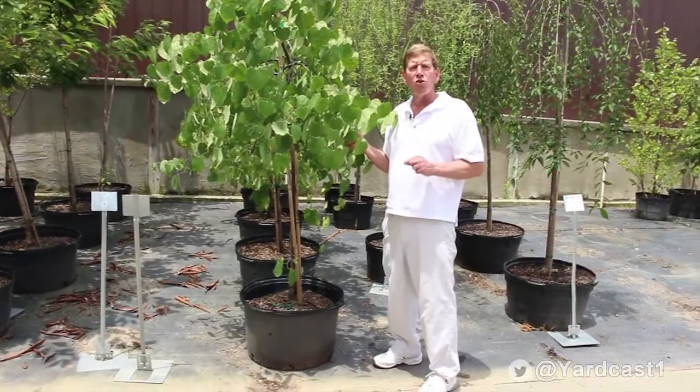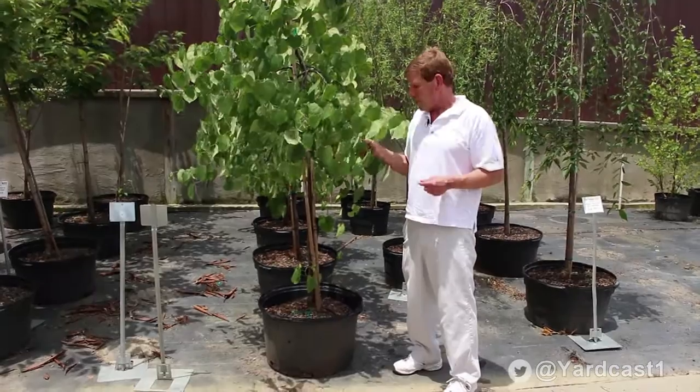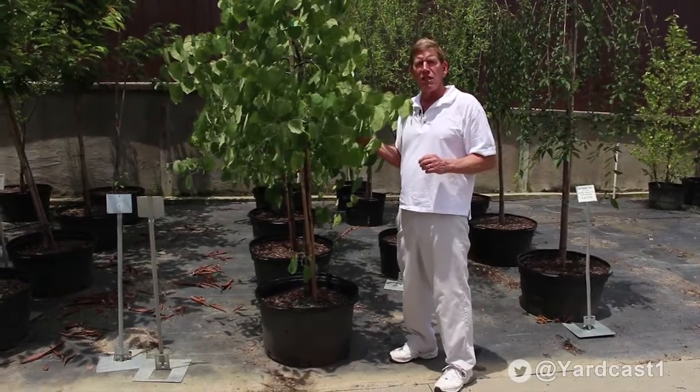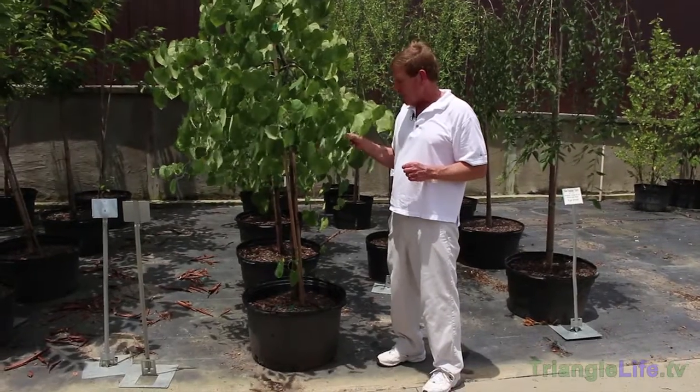The seed pod is also very interesting — it looks like a legume. It's just a really good tree for the landscape. There's not a lot of disease and pest problems, and it provides a lot of interest. It's very cold hardy — just a really good tree for use in the landscape.